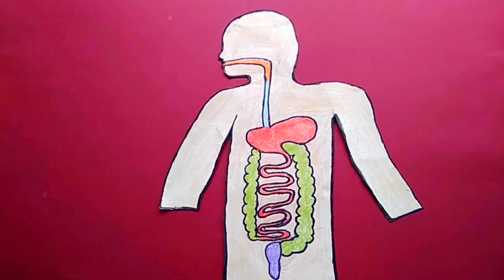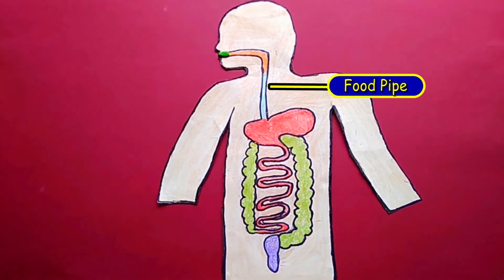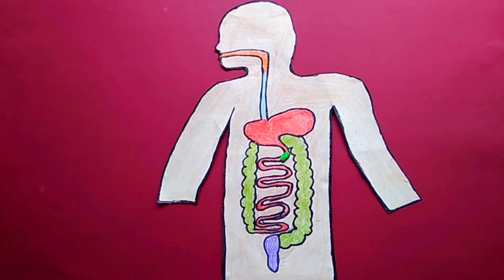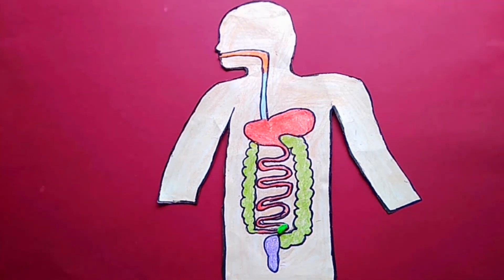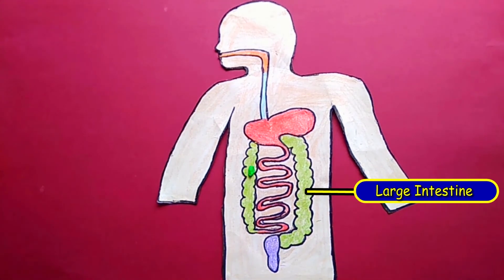This process of digestion is not simple. The food has to pass through many organs of our body. During this travel, the food gets absorbed in various organs. And finally, the waste and undigested food will be removed out of the body.